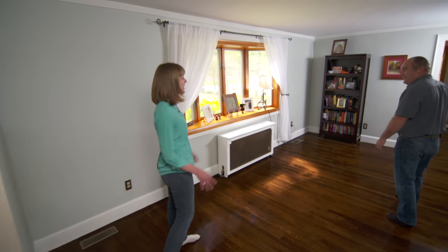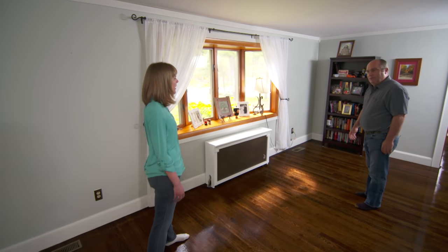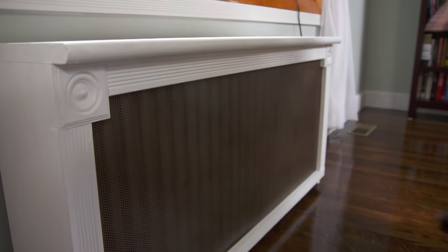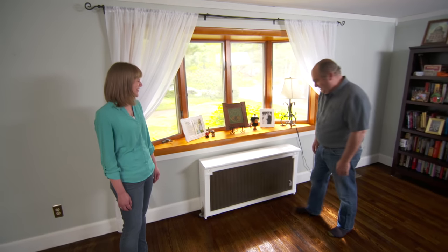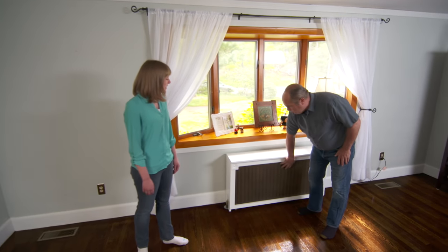All of the radiators on this side of the house are working great. Here's one here. Are these the original radiator covers? No, sir — my husband built those. Isn't he handy. And that one's on, so that one's working fine.